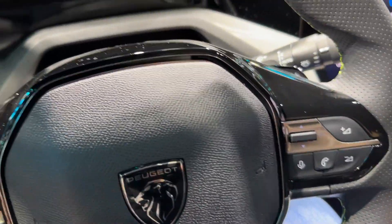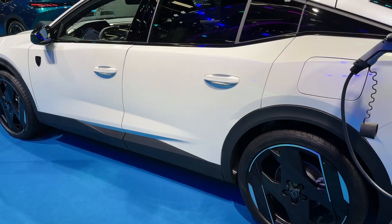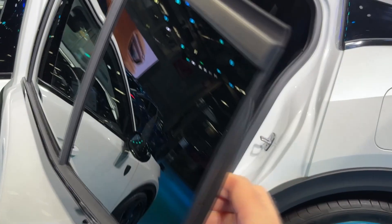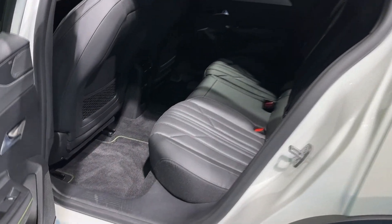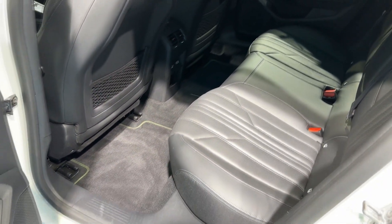Now let's check out the rear bench. The wheelbase is 2.79 meters, with large doors and tinted windows in this model. Just by looking at it you can see there is really a lot of room and space.